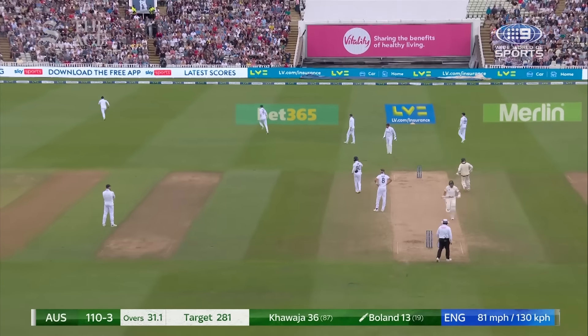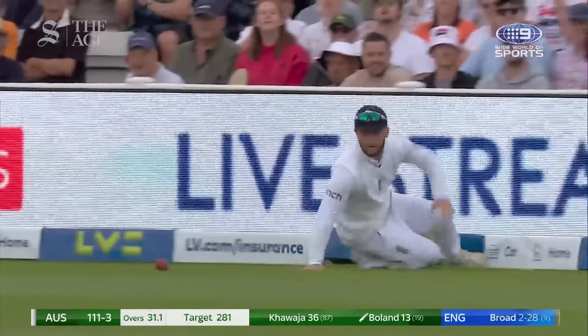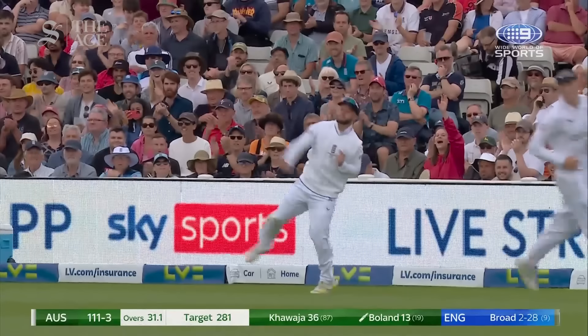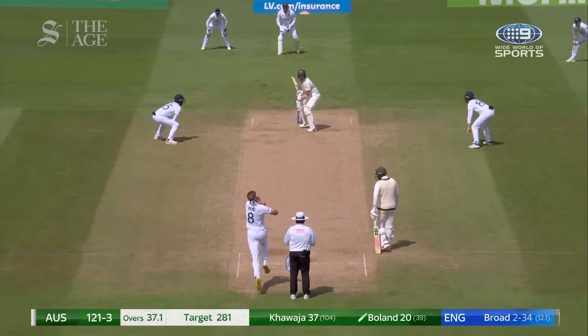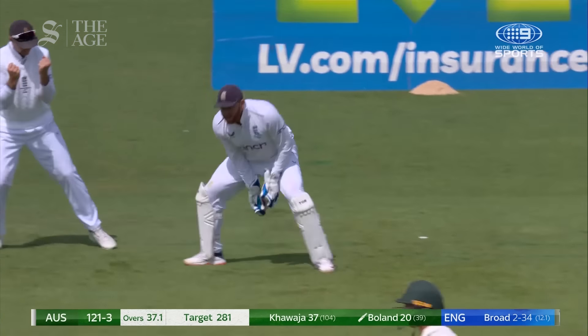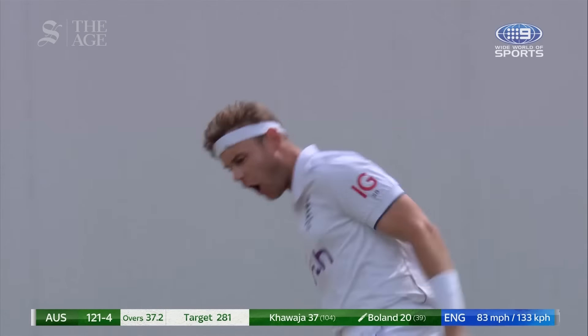Again, down to third man. The outfield is slower because of the rain. Come back for three. More useful runs from Scott Boland. Pinched and gone. Broad has Boland. England strike.